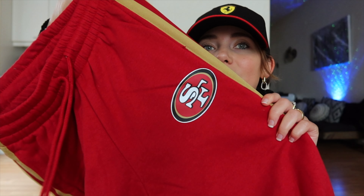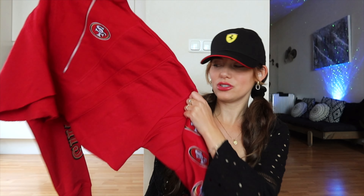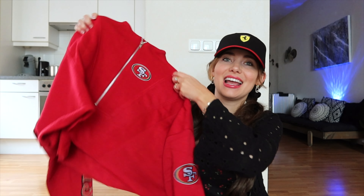We're getting started with this beautiful tracksuit — obviously NFL, San Francisco 49ers. I always love the NFL merch from Fashion Nova because it's just so extremely comfortable. It's made out of fleece material, so perfect for winter time. You really can't go wrong with the 49ers. Let's try this on!